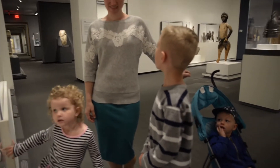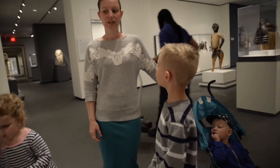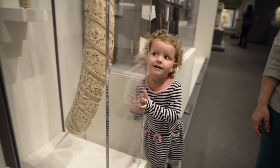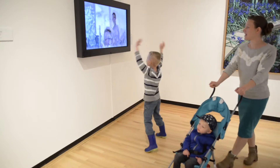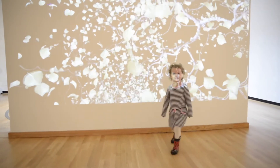It's a real tusk and they carved it, and then the elephant had it on it. The elephant's probably not alive. They carved it and then they chopped it off? They chopped it off and then they carved it.